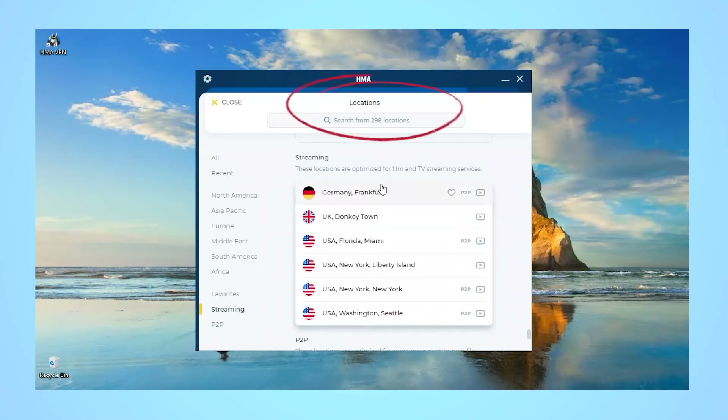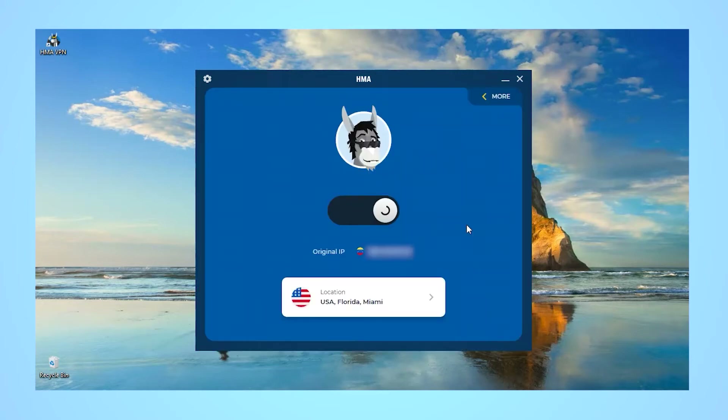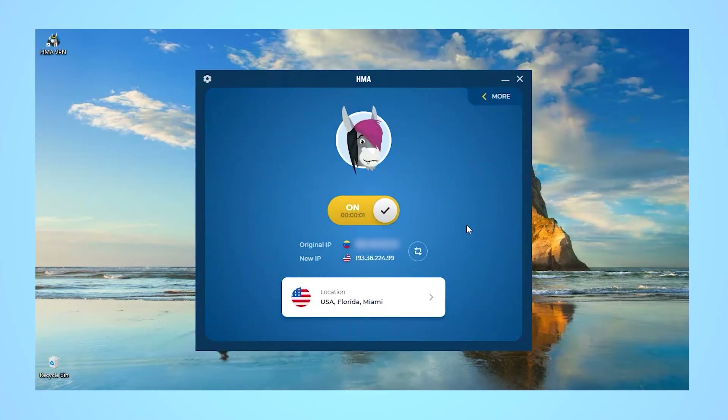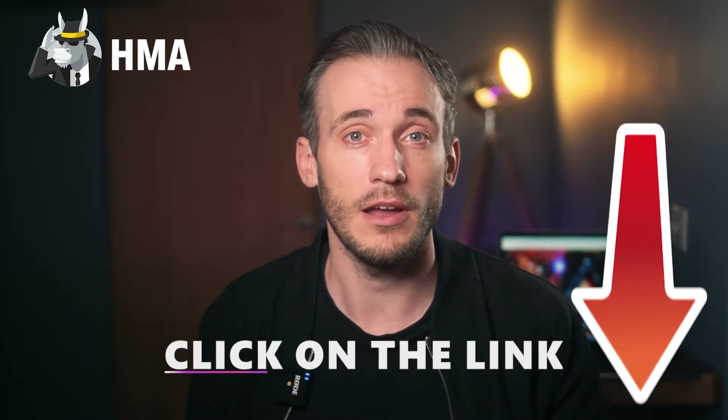In addition to being able to unblock these sites, Hide My Ass also has a specific tab called Quick Access under Locations that shows a list of optimised streaming servers. That way, you aren't left guessing which servers will provide fast speeds for buffer-free HD quality streaming. Find out just how fast the servers are in our full Hide My Ass review, complete with speed test results, by clicking the review link below.